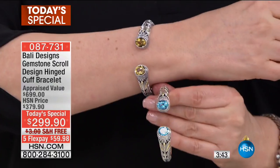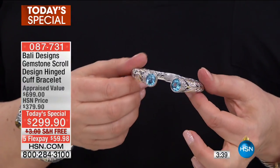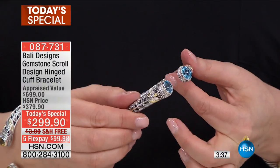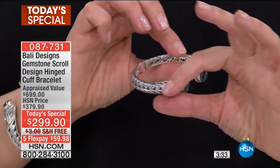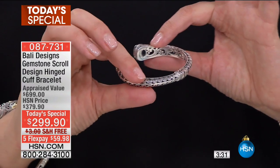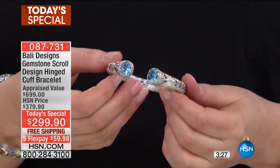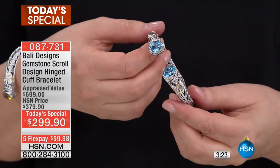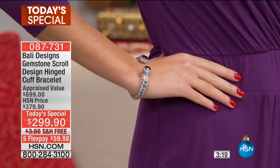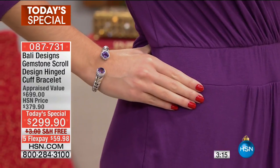Look at how intense the blue topaz is. All blue topaz is not created equally — look at the color, the fire, the sparkle, and the way the light goes through. Look at the work done on the inside; this is genuine 925. The petite small fits a wrist 5½ to 6¼, the small medium fits 6 inches to 6¾, and the medium large fits 6¾ to 7½.